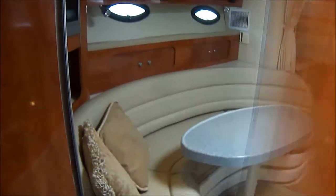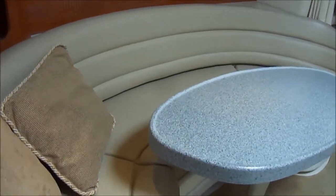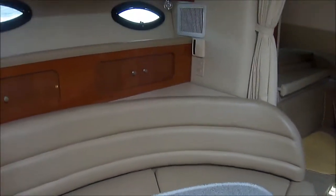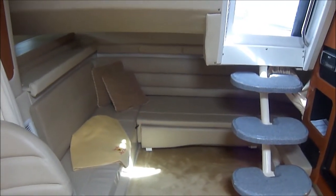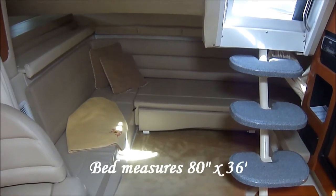Coming back through the salon we see the U-shape settee. The table can also be lowered into a bed. We've got gunnel storage right there, and our mid cabin slide-out bed slides out — we've got a filler cushion for that.